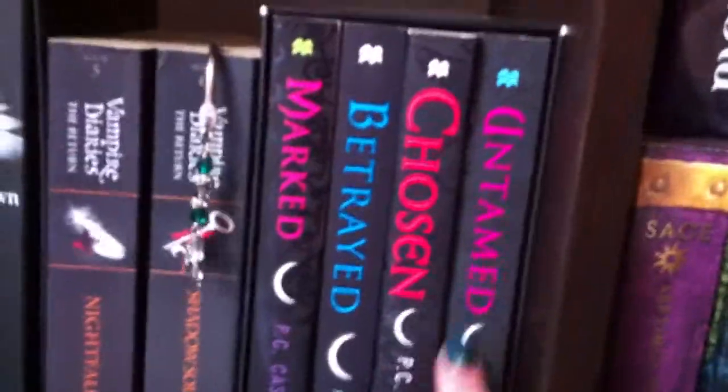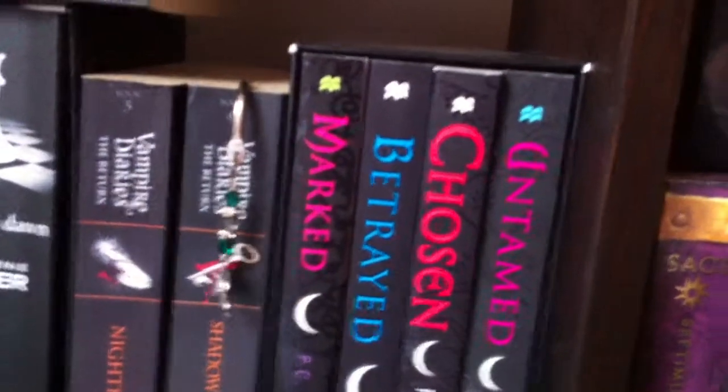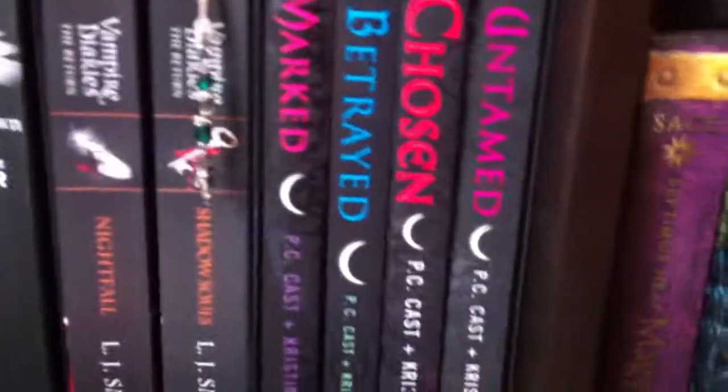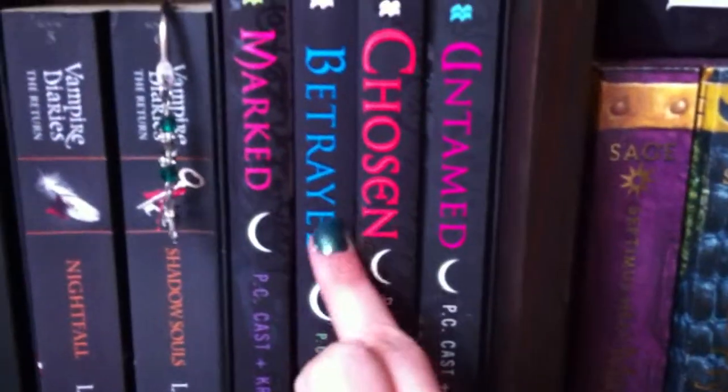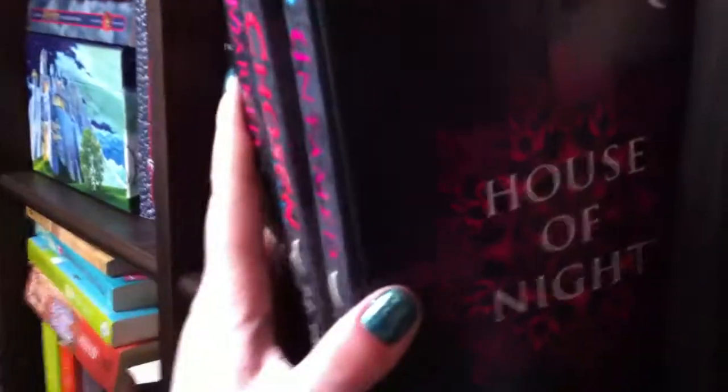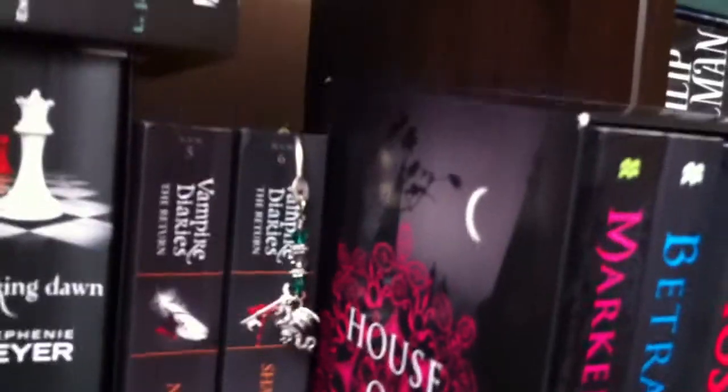Here's my House of Night box set — the first four books: Marked, Betrayed, Chosen, and Untamed. I've read the first and second and I'm on Chosen now. This is what the box looked like — there's a poster inside. I thought it would be more difficult to take out.